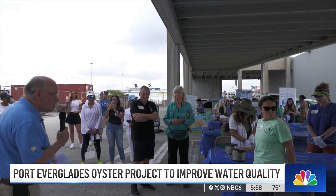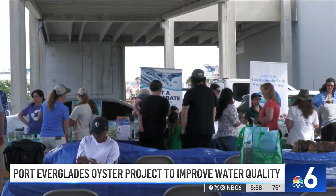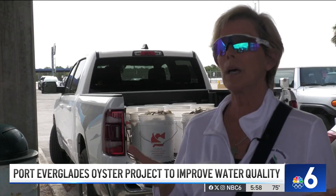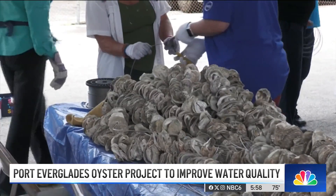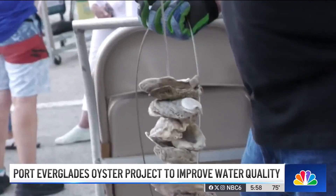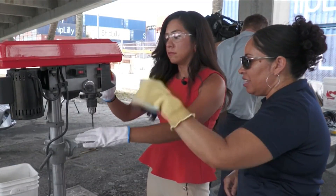Organizers are encouraging Floridians to call up conservation groups like Coastal Conservation Association or Residents for Resilience to see how they can get involved — saying, 'I would like to get involved, I would like to put some oysters on the back of my dock.' Conservation groups are working to get a permit to dump these oyster ropes into Fort Lauderdale waterways, but in the meantime it's all hands needed on deck to drill these shells. Xochitl Hernandez, NBC6 News.